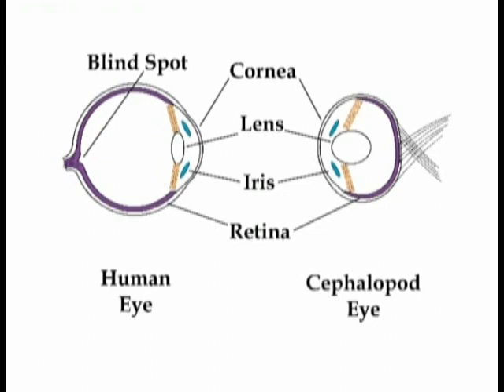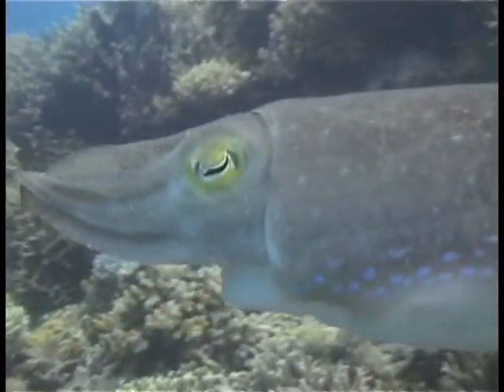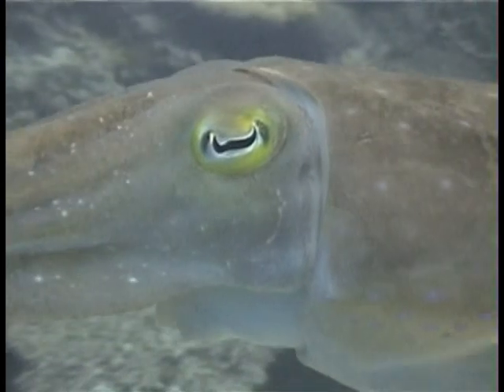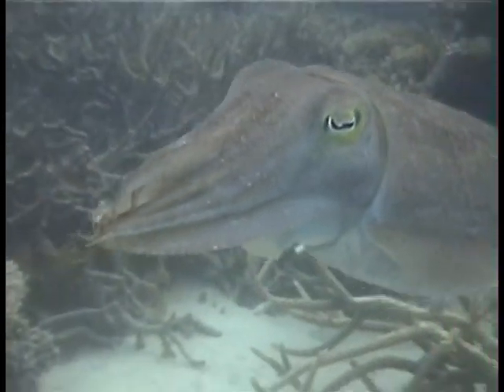As in many nocturnal animals, the pupil is square, which works better than a round pupil for very light-sensitive eyes. Though they are very acute detectors of contrast and pattern, cephalopods don't have color vision. In the somewhat monochromatic light of their seafloor habitat, polarization, which they do perceive, is better for identifying prey.